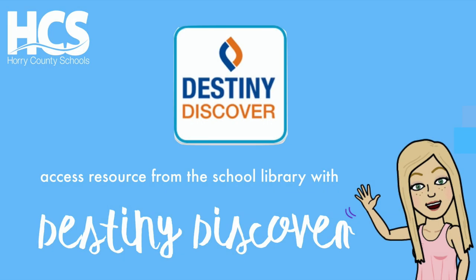Today we will be showing you how to access Destiny Discover. Destiny Discover allows you to remotely access your school's library catalog from home or other locations. From here you can access ebooks and audiobooks to check out and read.